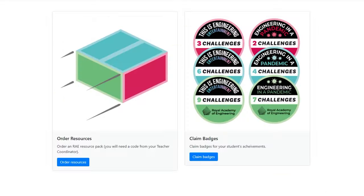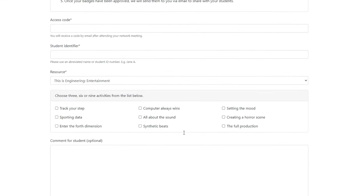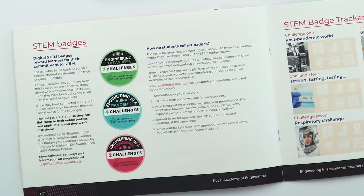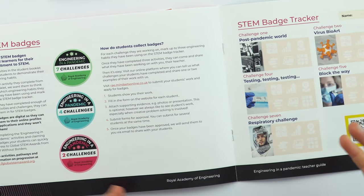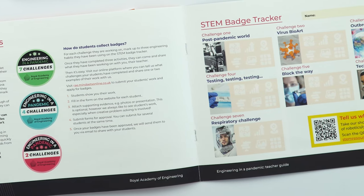Applying for STEM badges is super easy. If you visit re.mindsetsonline.co.uk, you'll need a unique code to claim their badges, which you'll either get because you're part of the Connected STEM Teachers Network and you've used this to order your packs. However, if you do not have the physical pack and you're not part of the Connected STEM Teachers program, please do get in touch with us and we will arrange a code to be sent to you so that you can still claim the badges for your students.